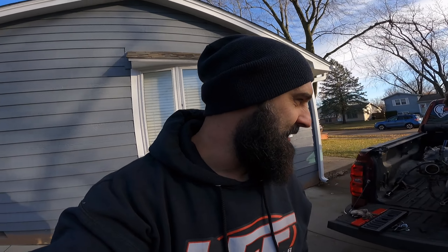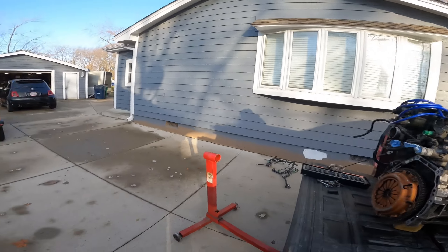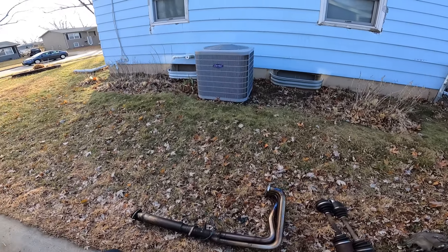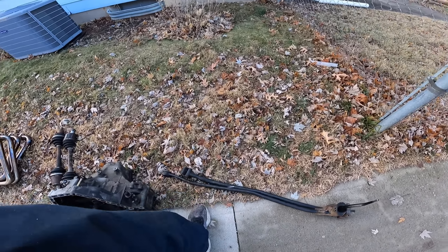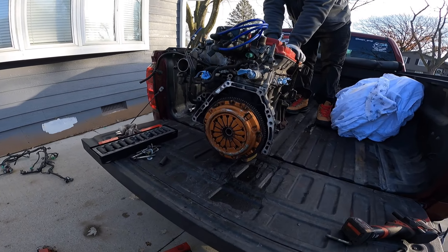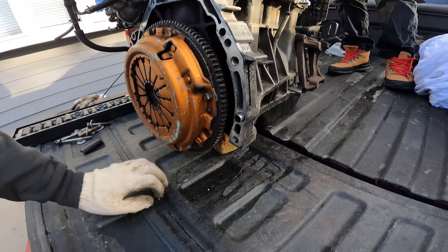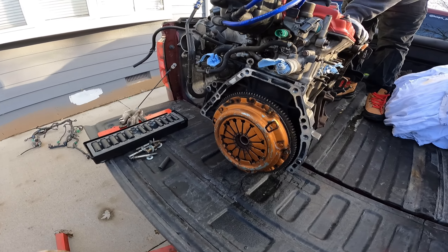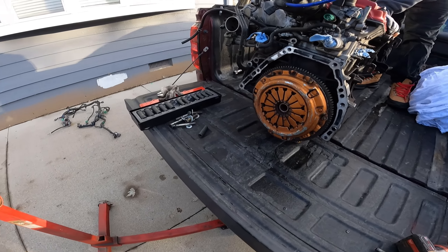The original plan was to put in a 4G63, but it's a little too heavy for my taste. So we've got the engine, transmission, some kind of headers, axles, shift linkage that I'll have to modify. It's a GSR transmission, and I have no idea what brand this clutch is.